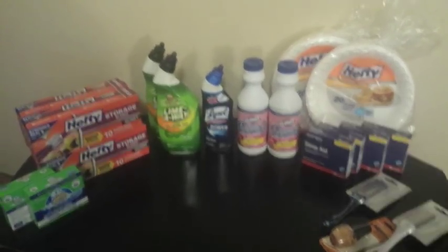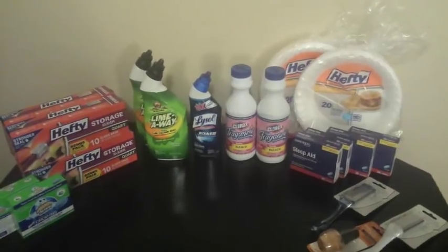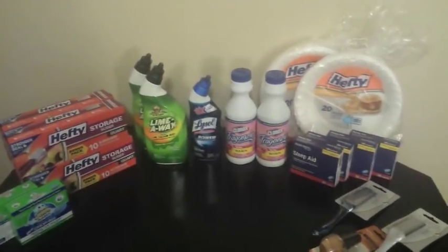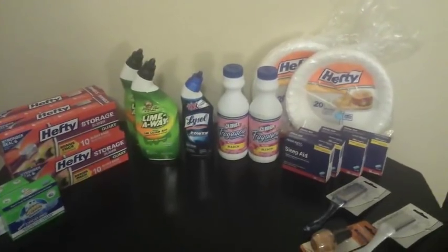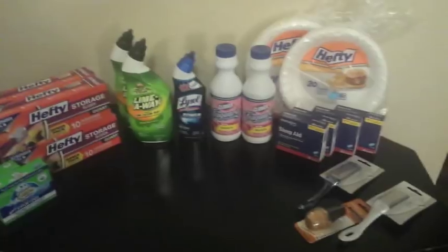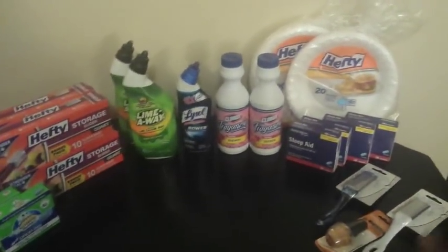Hi guys, I'm Danika with Couponing at its Finest, and I'm bringing you my Dollar Tree haul for today, March 8th. This is almost all couponed, but there are a couple of things I did not coupon that I just grabbed, so let's go ahead and get started with that stuff first.